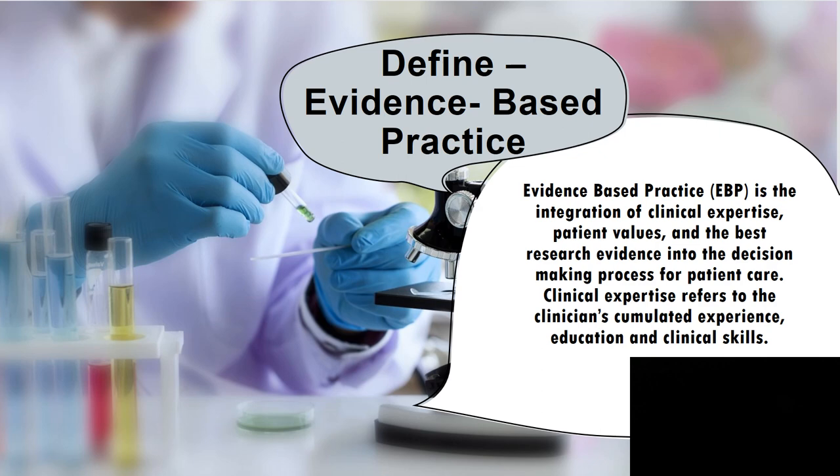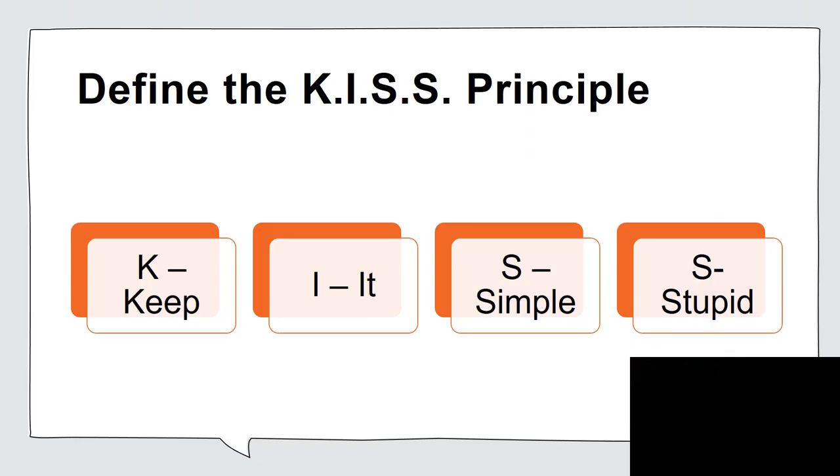We'll begin with defining evidence-based practice. Evidence-based practice is the blending of clinical expertise, patient values, and the best research evidence into the decision-making process for patient care. Clinical expertise refers to the clinician's accumulated experience, education, and clinical skills.